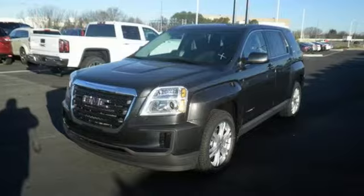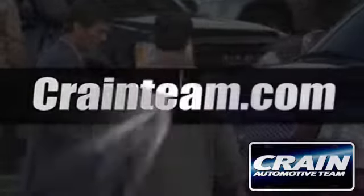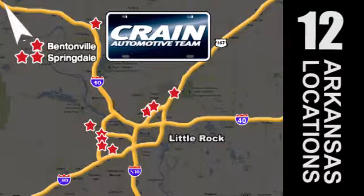Test drive it today. Visit us anytime at craneteam.com. Go, the Craneteam's got them — craneteam.com.